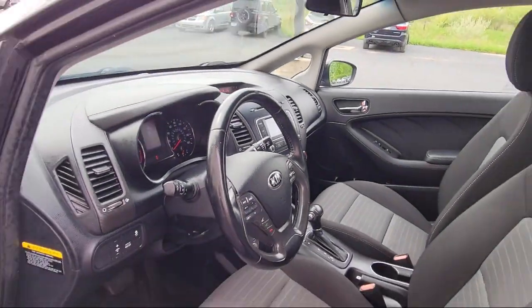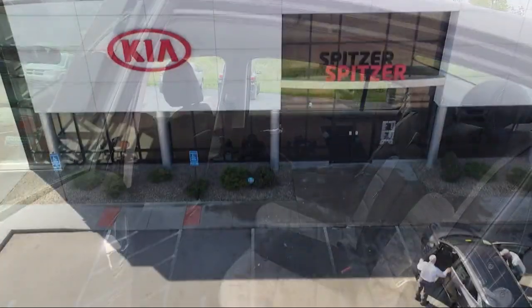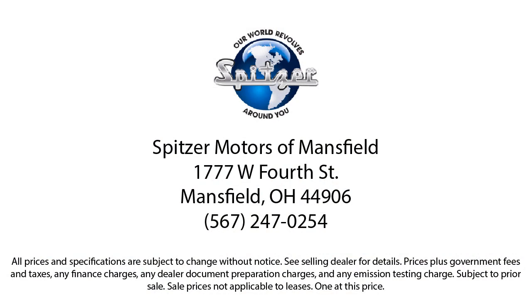Here at family-owned Spitzer Motors, customer service is our top priority. Our friendly and experienced staff will make sure you get that hometown feeling when you shop with us. Let us prove to you why so many people trust us when it comes to buying their next vehicle.